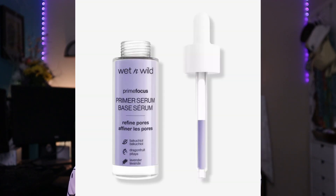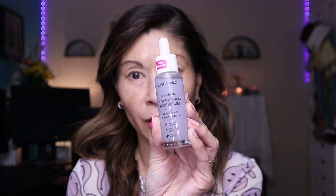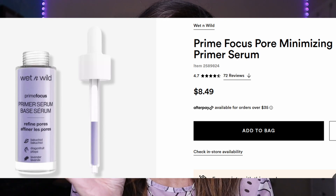It is their Prime Focus Pore Minimizing Primer Serum. I see this all the time in the drugstore. It has a little sticker that says 'new,' but I think it's been around for the last six months or so. You can get it at Target, at Ulta — I actually picked it up at CVS — and I could not believe how inexpensive it is. It's $8.49. This stuff is magical and I couldn't wait to show you on my skin.